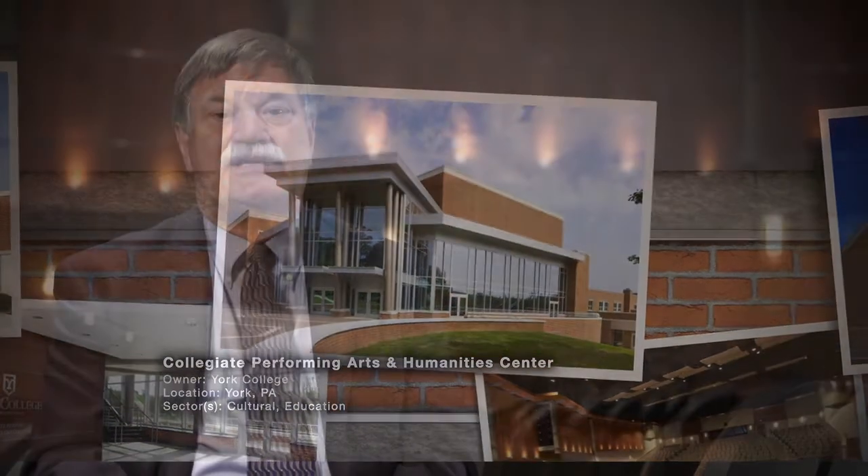York College has used Kinsley Construction multiple times in the past, so they're not new to the campus. We have a relationship where they're very helpful in the pre-design and estimation process, trying to help us choose a satisfactory solution to an application while looking for ways to conserve funds and save money.